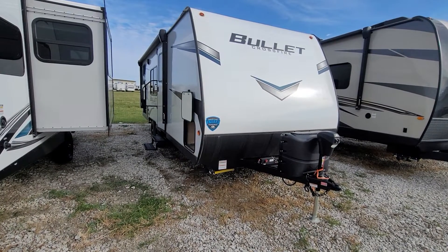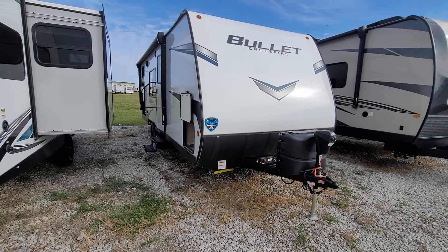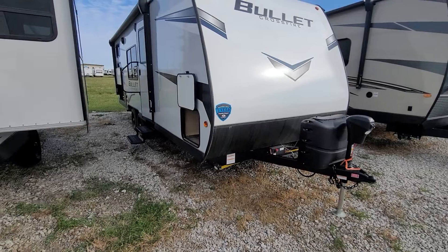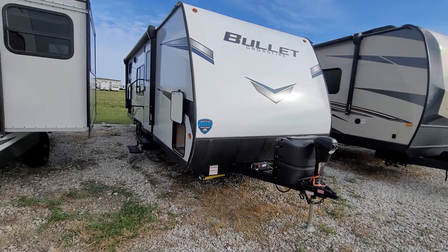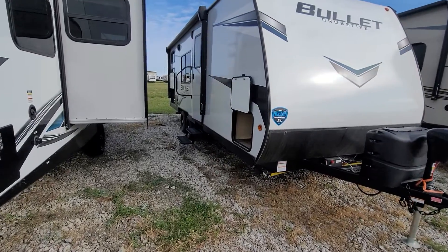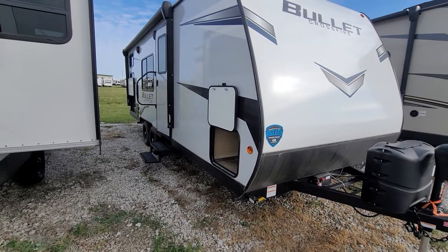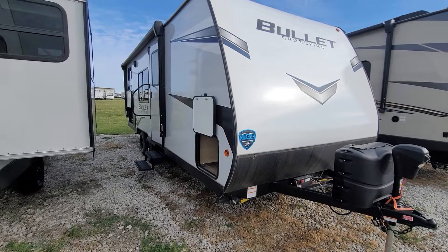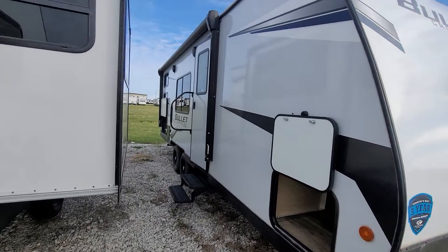It is 25 foot 4 inches long, weighs 4,328 pounds dry. It has the power tongue jack, electric stabilizer jacks, and the fully walkable roof, which is a one-piece TPO membrane. It has the Dexter Easy Lube Axles, fiberglass siding, and comes with the SolarFlex 200. It has a 13,500 BTU AC and a 15 foot awning.